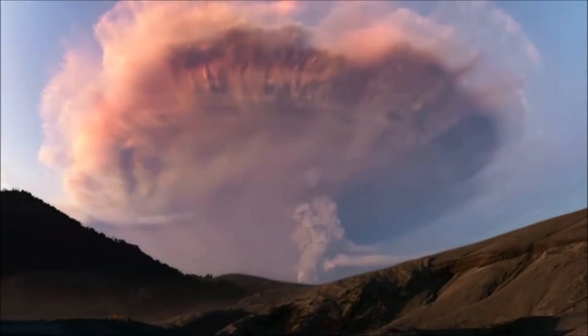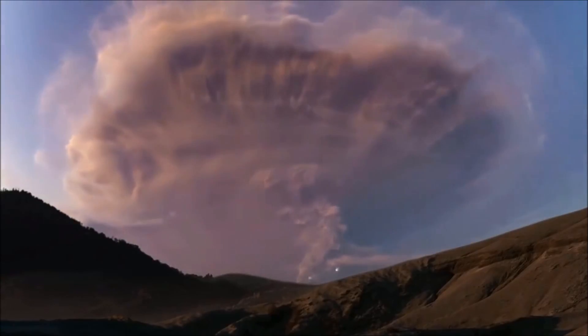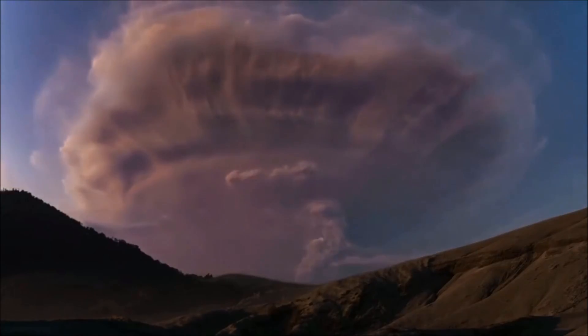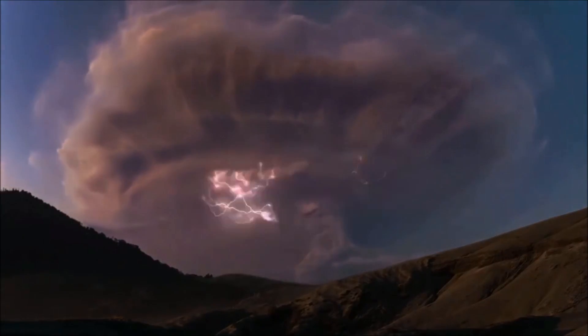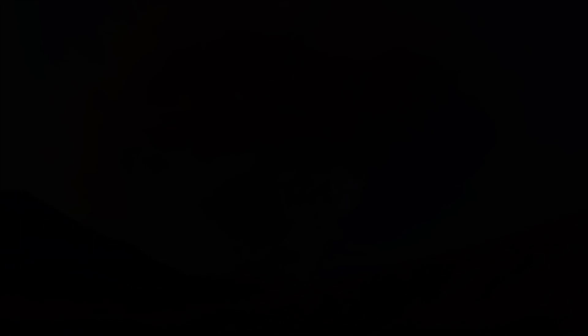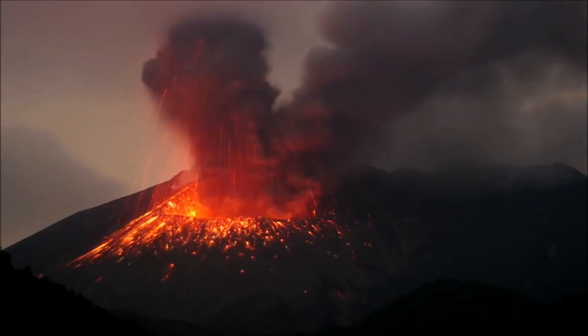However, scientists are not exactly sure what causes this most spectacular natural phenomenon called dirty lightning, or better known as volcanic lightning. Scientists believe charged particles responsible for volcanic lightning may originate from both the material ejected from the volcano, and through charge formation processes within ash clouds moving through the atmosphere.